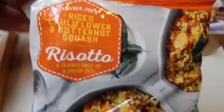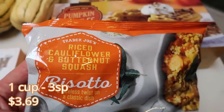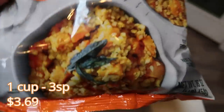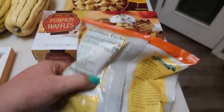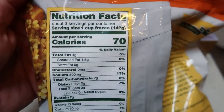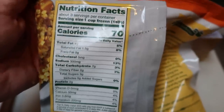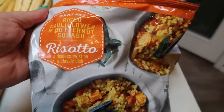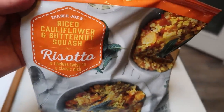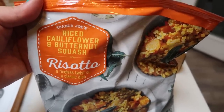Also in the freezer section, I found the Trader Joe's riced cauliflower and butternut squash risotto. Risotto is generally a creamy, cheesy, high-point dish, so I was excited to find this. It's 70 calories, has a little bit of saturated fat, no sugar, and no protein. You can have an entire cup for the smart points. I thought this would be really good paired with some chicken — chicken is zero points — and then you can use your points on this delicious side dish.